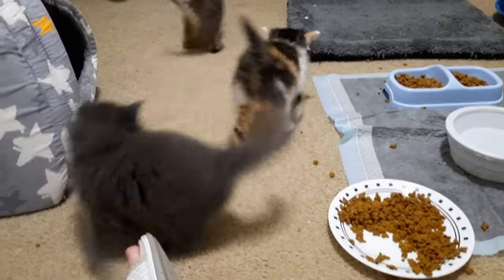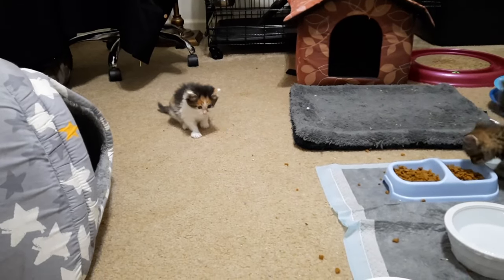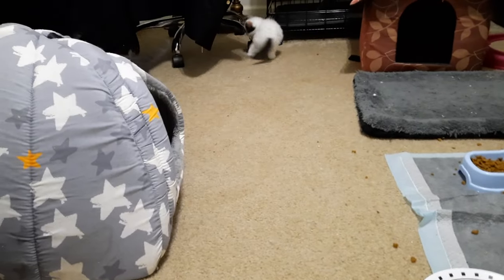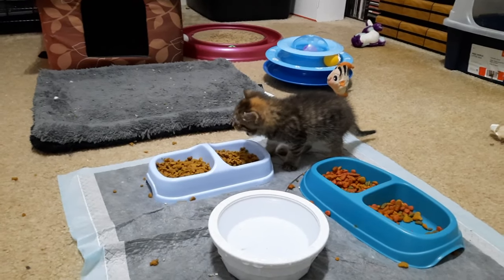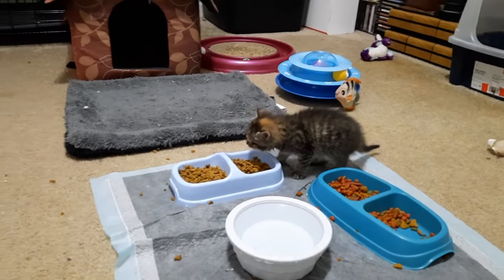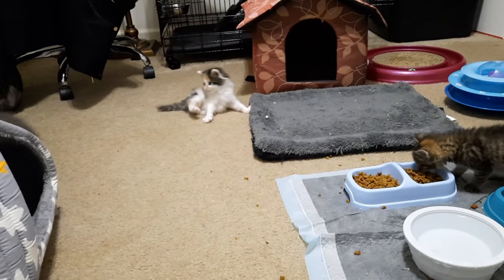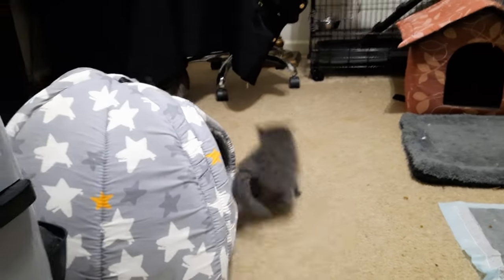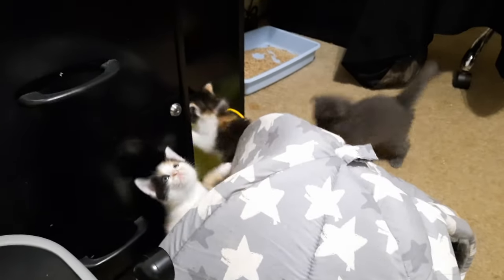Good morning everybody, it is kitten mayhem! They are approaching five weeks old — tomorrow will be five weeks. Gus Gus is already five weeks, and as Miss Marigold is demonstrating, we are eating solid food. They still have a little bit of trouble crunching — they've got their fangs, not sure if they've got their molars yet — and everybody's wrestling. That's Hyacinth that Gus Gus is picking on. There's Miss Daisy, and Miss Lily is up there.